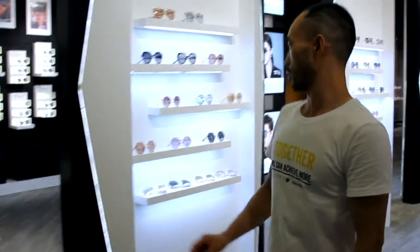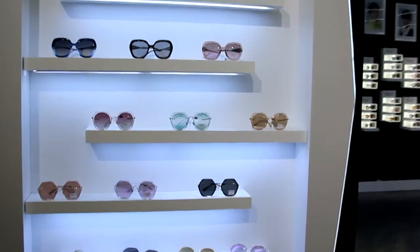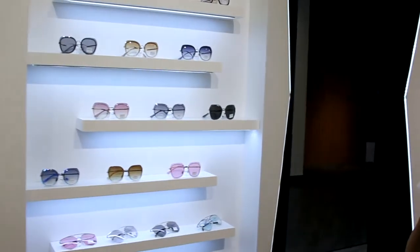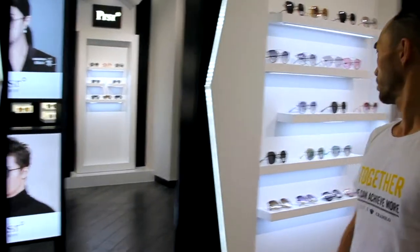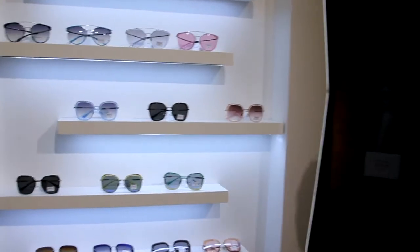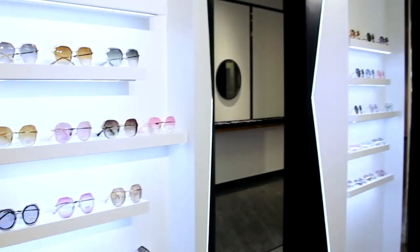Now you can come closer and you can see our 2019 collection. The new collection for 2020 will be released from Beijing Field. Here you can see it is for 2019 as well.